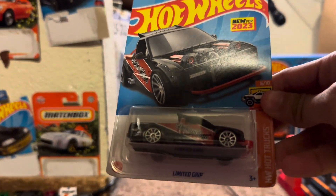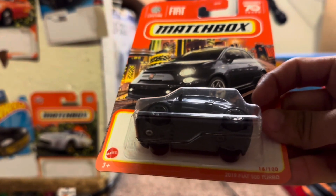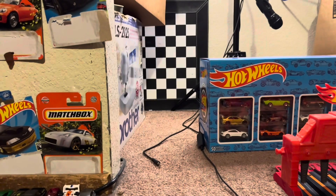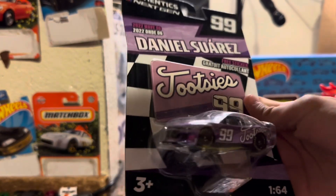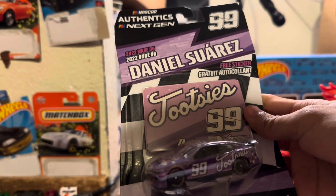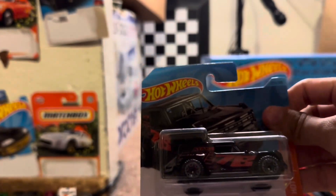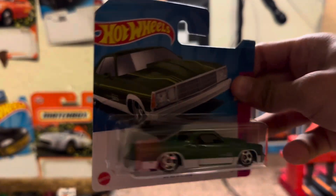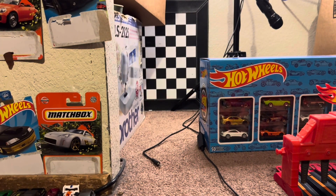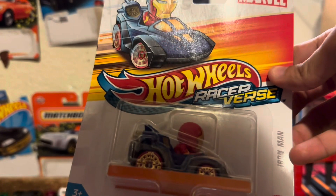Next group of six: the 2023 Limited Grip — this really reminds me of a Volkswagen Caddy — the Matchbox 2019 Fiat 500 Turbo in black, number 99 Daniel Suarez Tootsies NASCAR — if you pick NASCARs you got multiple chances to win — the Ford Bronco R, the 1980 El Camino from the '80s Series in green, and the Racer Verse Iron Man — if you pick these you got two chances to win.